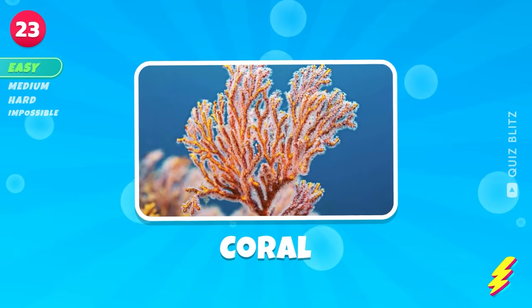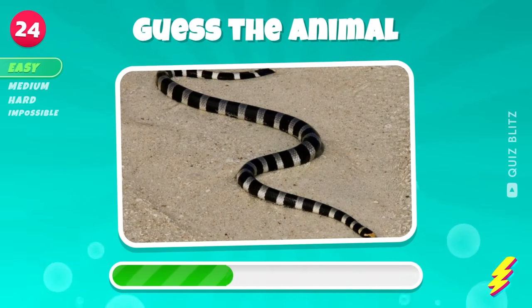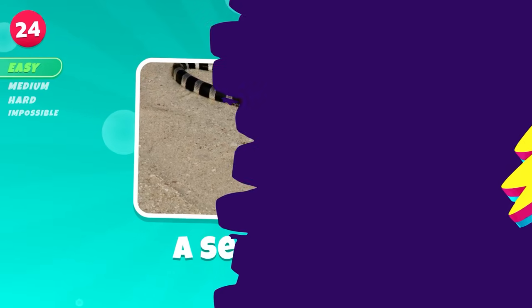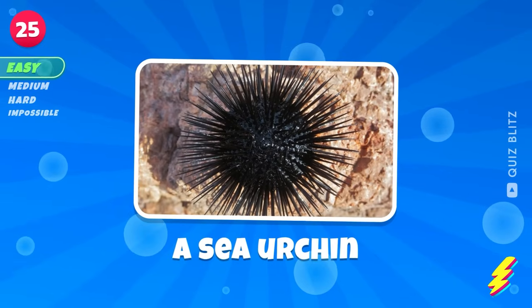Coral. Yes, it's an animal. A sea snake. Hint, it stings. A sea urchin.